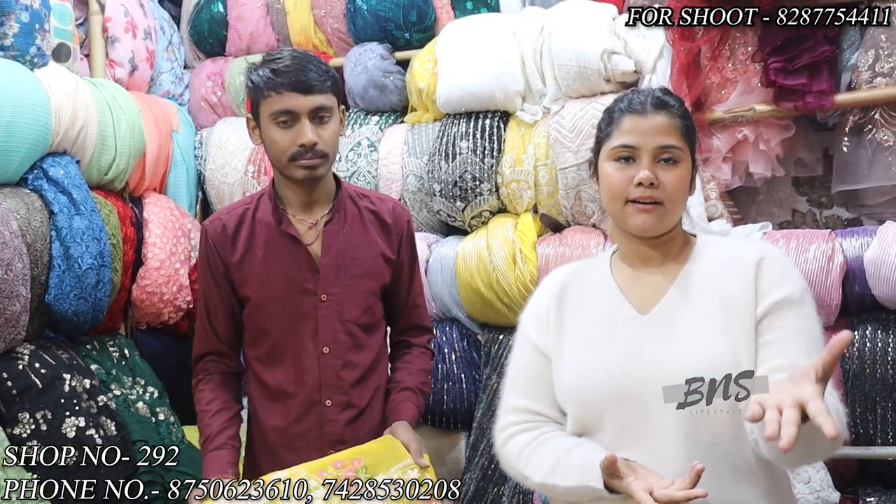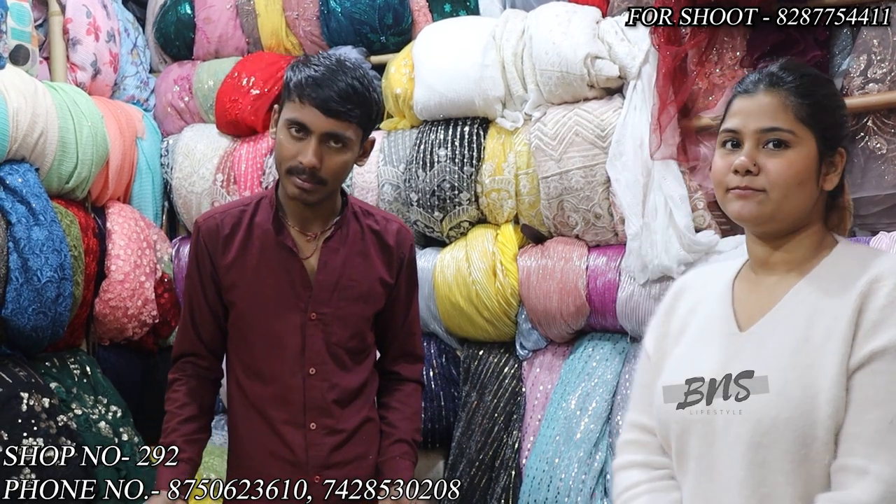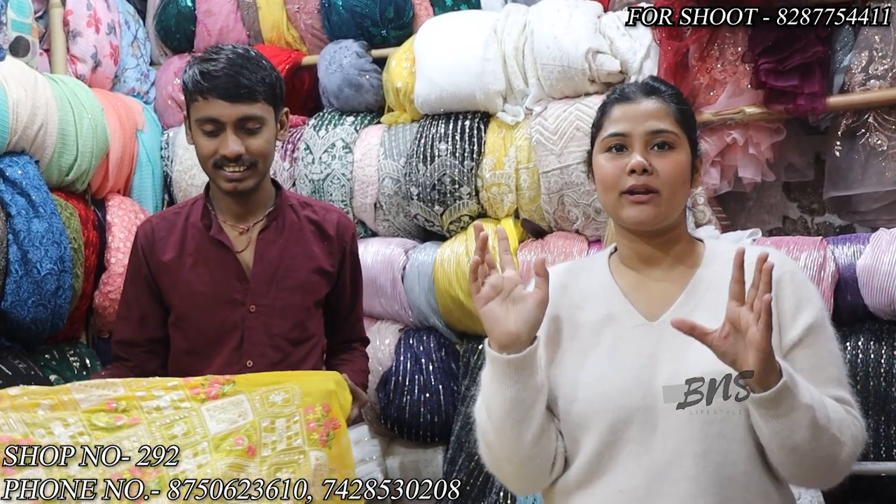Thank you so much. Whatever you see, we will receive that order. If you are still in the market, come visit. And if you have to place it online, go to WhatsApp — whatever you like, send your screenshots and pay online. Then you will receive your parcel. COD is not available in our shop. If you want to do a shoot for your shop, you can contact us. Thank you so much.